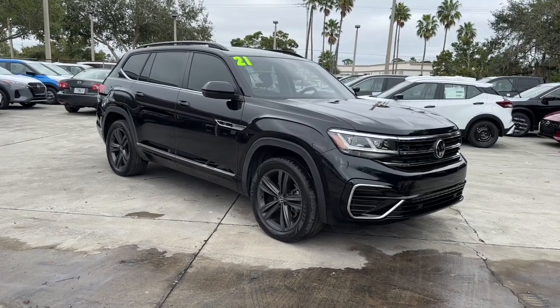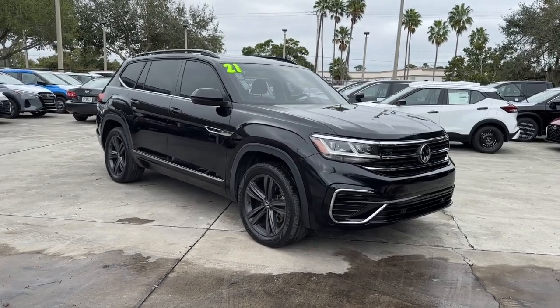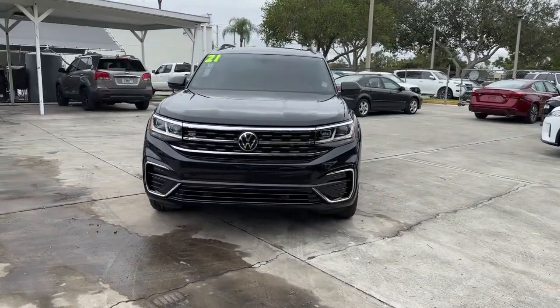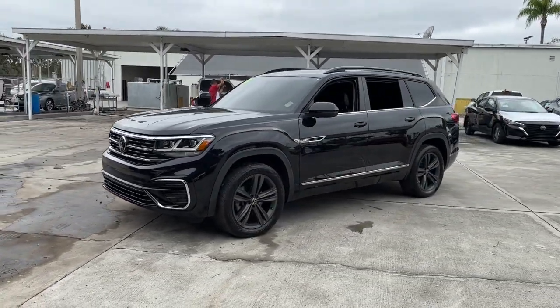Get into a car with value. 2021 Volkswagen Atlas. This vehicle is an outstanding buy with fewer than 25,000 miles on the odometer. Make all your adventures the best they can be in this well-equipped Atlas.